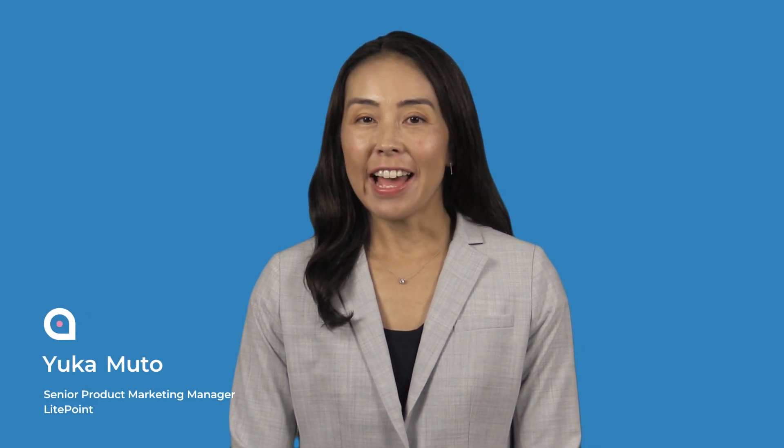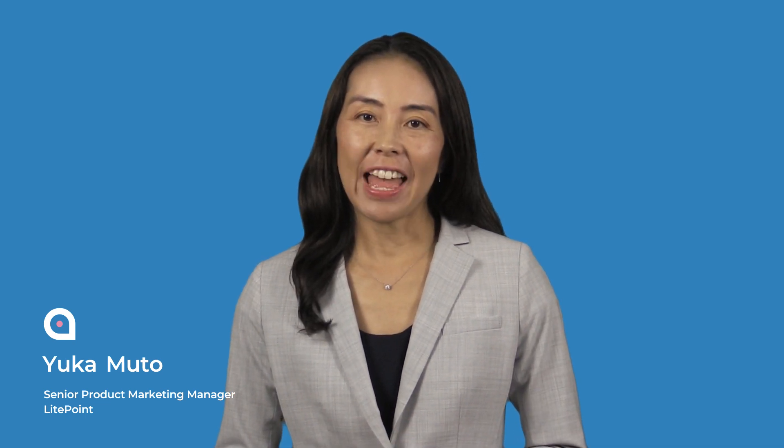Hi, I'm Yuka from Lightpoint. Today I'd like to share how UWB turns your ordinary smartphone into a magic wand. It is called Point and Trigger Control.